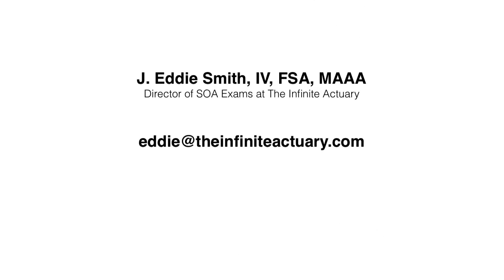Thank you for your time today. Again, my name is Eddie Smith. Everyone at the Infinite Actuary is watching the SOA closely to see how this transition unfolds. We've already begun preparing our educational products for the new system and want to make sure we're in a position to offer you products that help you prepare for these exams. Given the uncertainty in the timing of the syllabus release, at this time we don't know exactly when all the products will be available. Keep a close eye on our site for updates, and of course keep an eye on the SOA site as well. Feel free to email me anytime at eddie@theinfiniteactuary.com. Thank you and good luck.